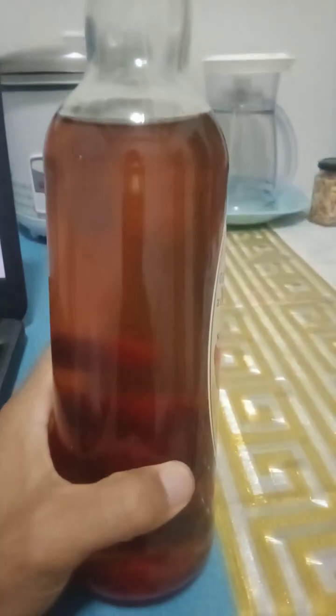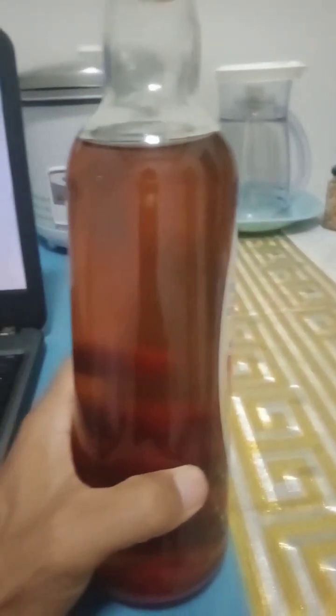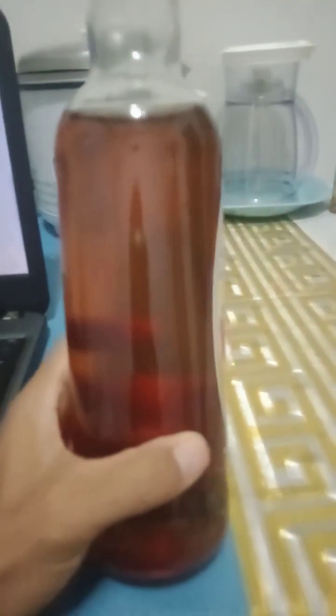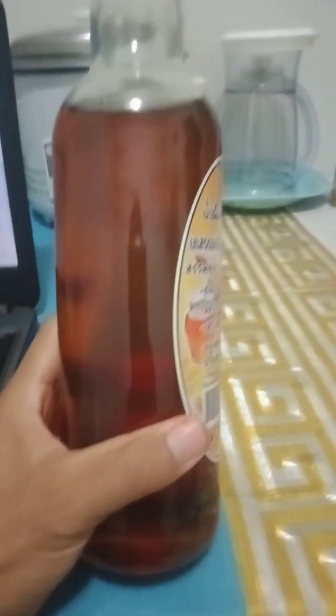It's important to note that while honey offers various benefits, it should be consumed in moderation due to its high sugar content. Do not abuse honey — just use it in moderation.